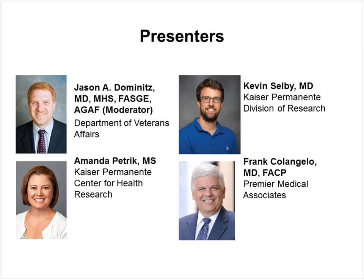During the webinar, we'll hear from Dr. Kevin Selby, a general internist and postdoctoral researcher at Kaiser Permanente's Division of Research. We'll also hear from Amanda Petrick, research associate at Kaiser Permanente Center for Health Research, and from Dr. Frank Colangelo, an internist and chief quality officer at Premier Medical Associates in the greater Pittsburgh area.